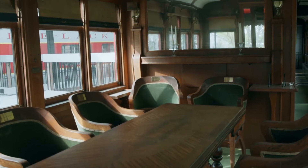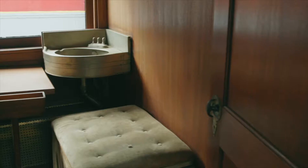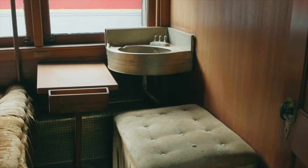They would get on the cars like this. They were called business cars — cars in which the executives could inspect the track.